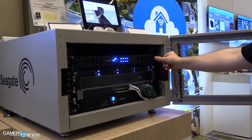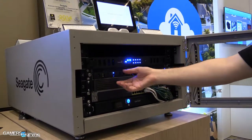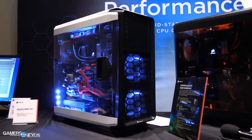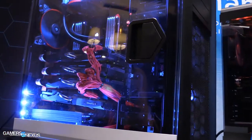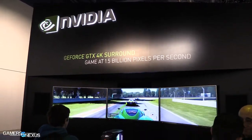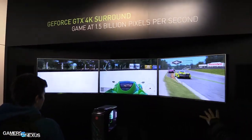Hey everyone, this is Steve from GamersNexus.net and we are back with our third episode of Tech Raid, our video roundup series of all the latest hardware news. Topics for this episode include NVIDIA's impending Maxwell launch, a new 16-core AMD CPU, AMD's FreeSync and NVIDIA's G-Sync variable refresh rate technologies compared, and 80 Plus Titanium certification.